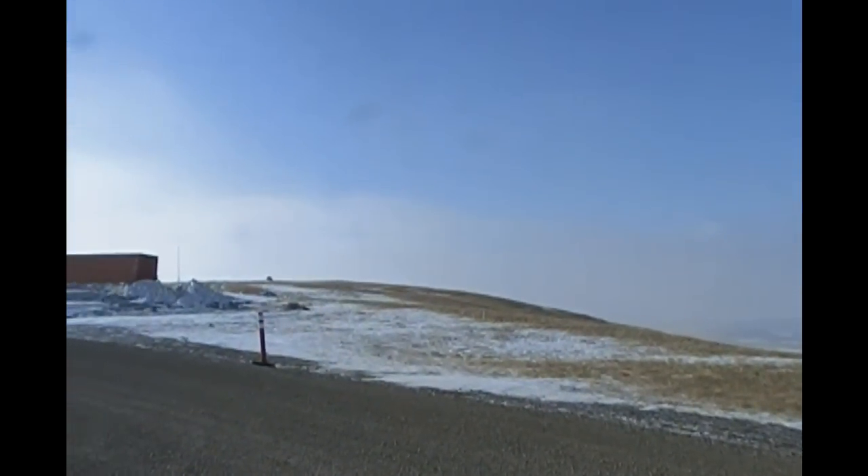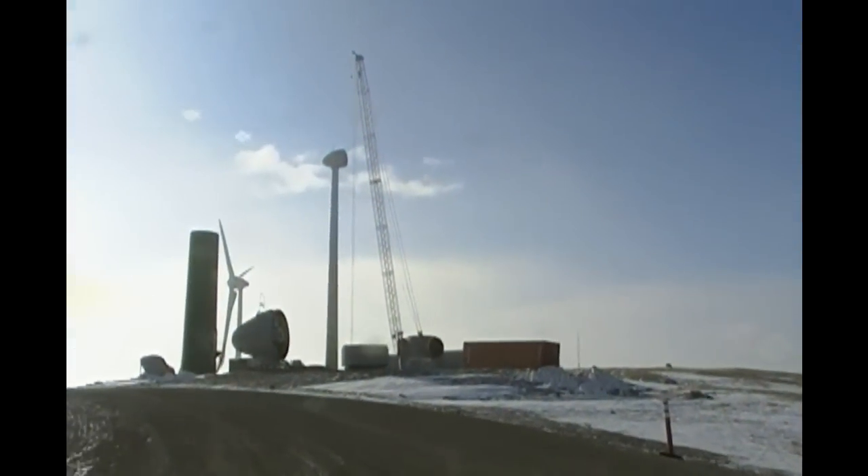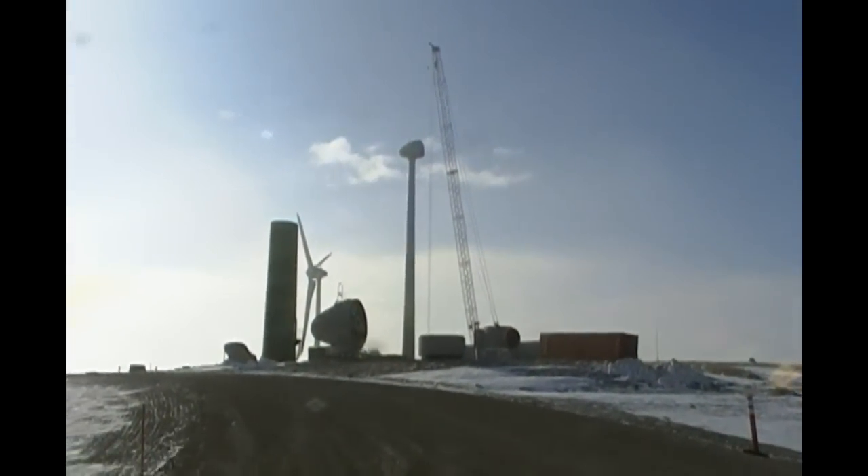Hey guys, I haven't had much time to do anything — I've been work, work, work. So here's where I've been working: sunny southern Alberta on a wind farm.